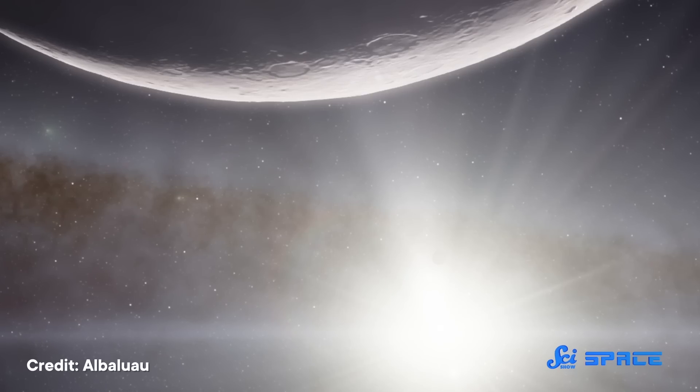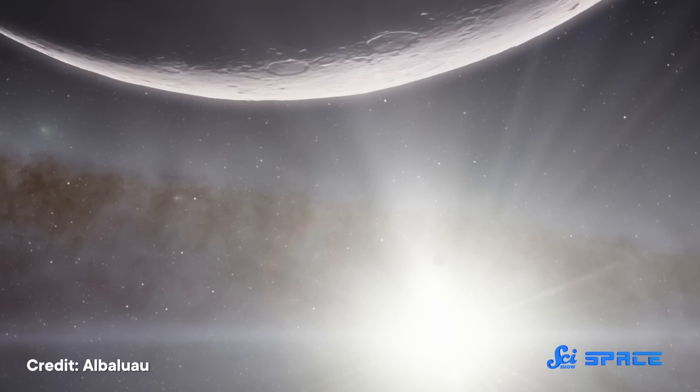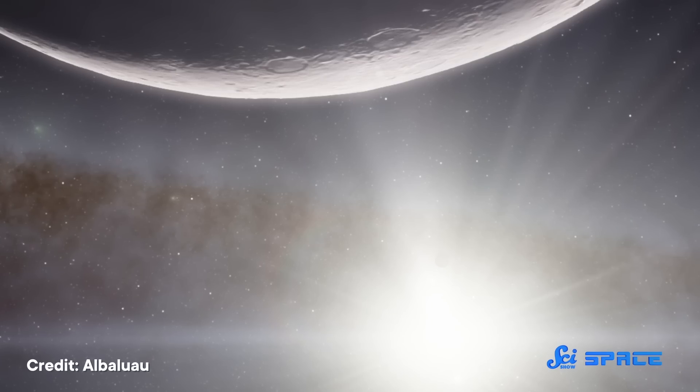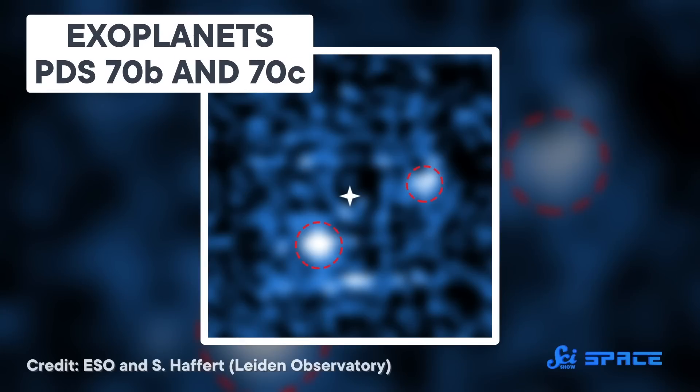Astronomers have detected thousands of exoplanets over the last few decades. But for most of them, we don't really get to see them — we just infer what they're like indirectly. So whenever a new exoplanet discovery comes along with some amazing direct images, they're always worth a look. But a discovery published in 2022 by a large joint US-Japanese team is special even by those standards.